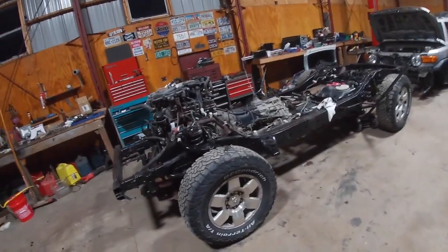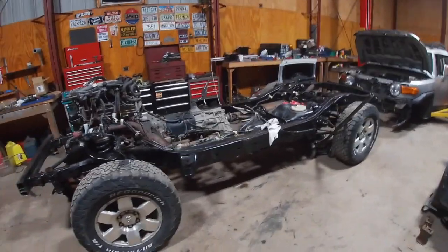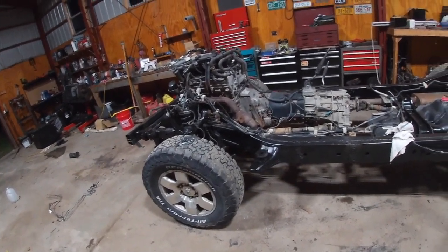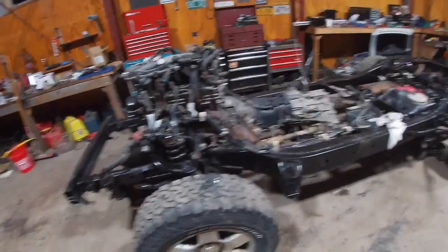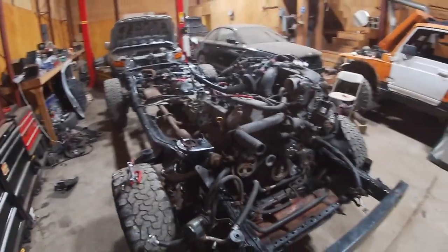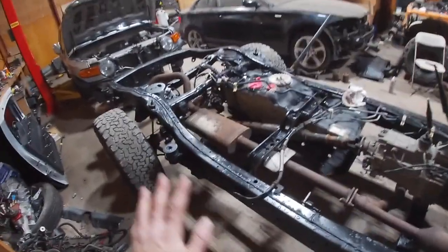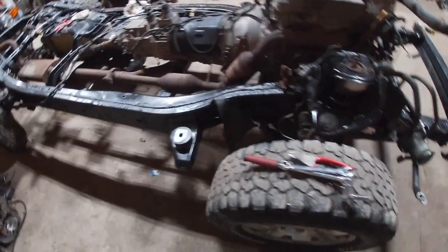Hey guys, figured I'd show you a project I've started recently. It is a 2007 Toyota FJ Cruiser that is getting a body swap. The reason for the body swap is I purchased it after it had slid off the road in a snowstorm and wrinkled up the body pretty good. I'll attach some pictures of the old body, but the frame is in all good condition — it just pushed in the A-pillar on the passenger side and messed up both doors. Frame is in beautiful condition, rust-free.